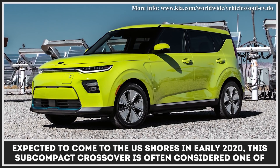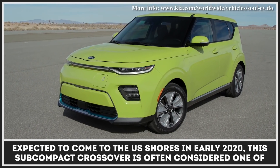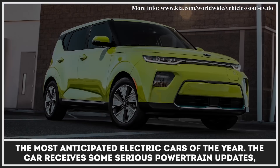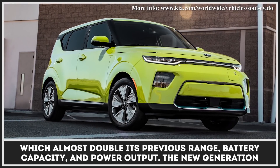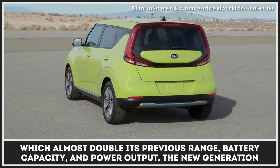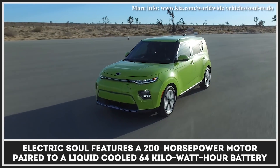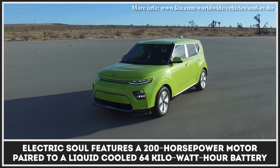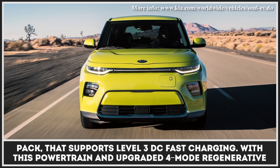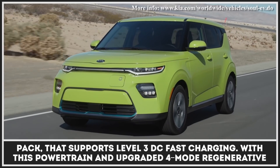Expected to come to U.S. shores in early 2020, this subcompact crossover is often considered one of the most anticipated electric cars of the year. The car receives serious powertrain updates which almost double its previous range, battery capacity, and power output. The new generation Kia Soul EV features a 200-horsepower motor paired to a liquid-cooled 64 kWh battery pack that supports Level 3 DC fast charging.